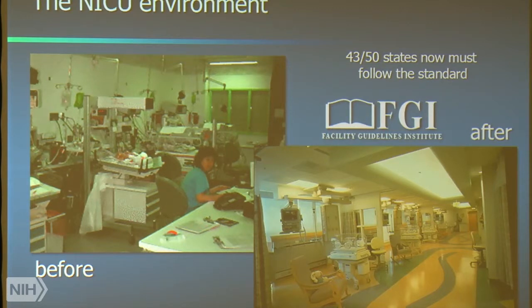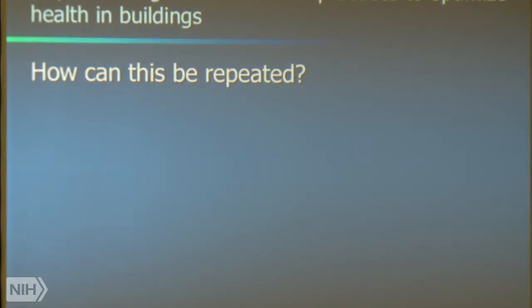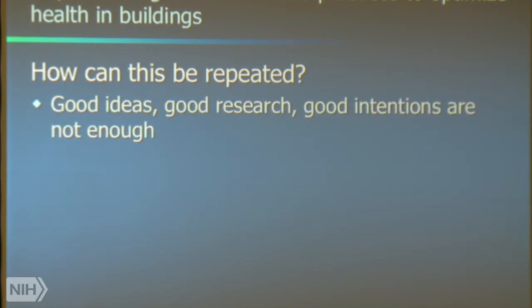It's literally been an honor to be part of Bob's working group to develop those standards. But the question before us today is: how can you repeat that? I want to stress this point — we've talked about good ideas, good research, and good intentions, and they're not enough.